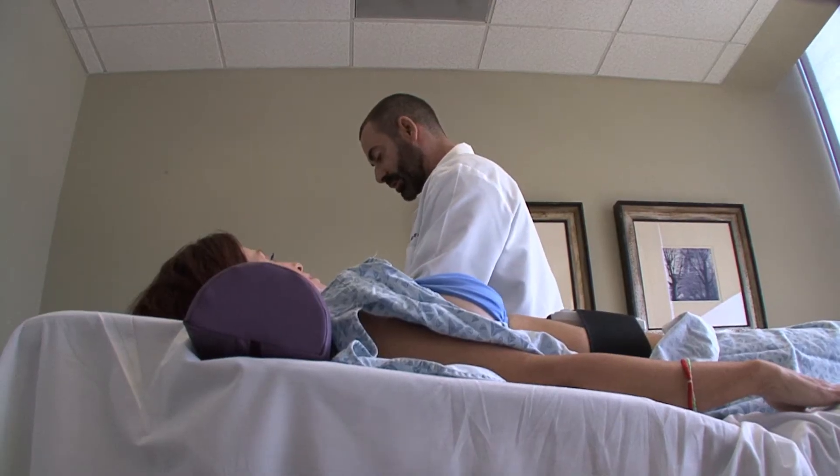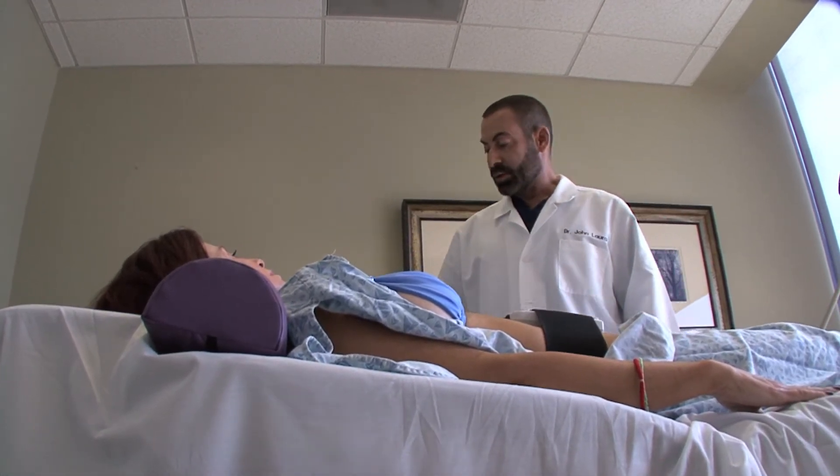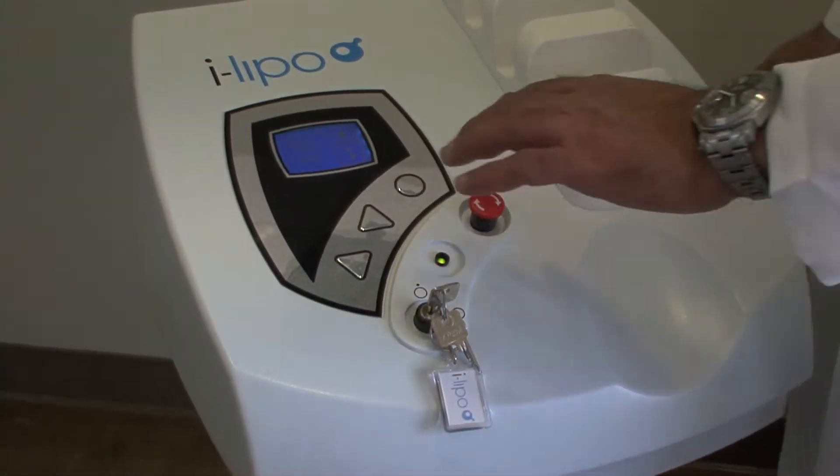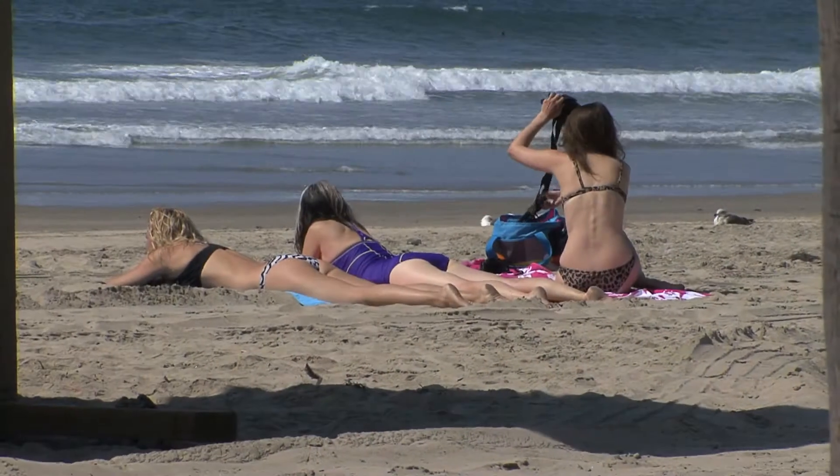I got my first iLipo machine in 2012, and since then I've treated about 300 patients. My patients love it. Typically, they do three treatments a year — they'll come in pre-holiday, after the holidays, and before bikini season.